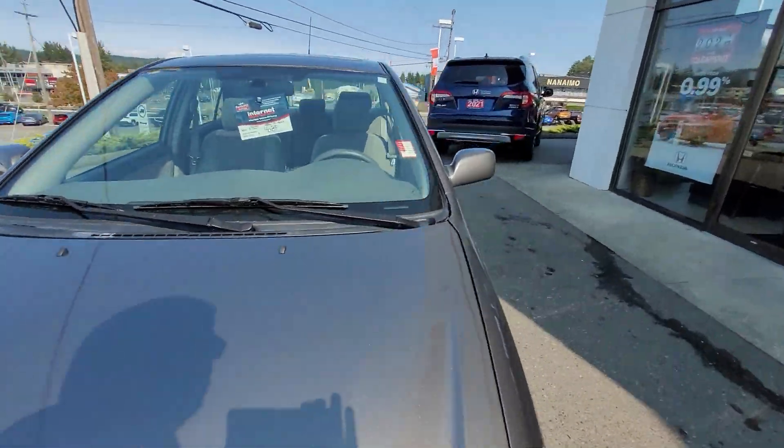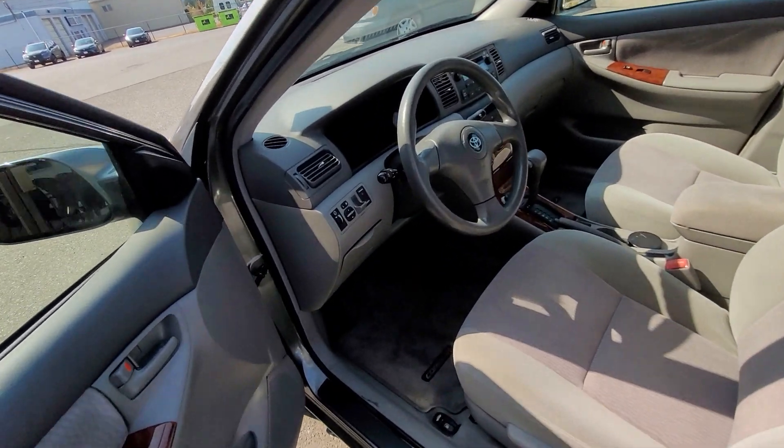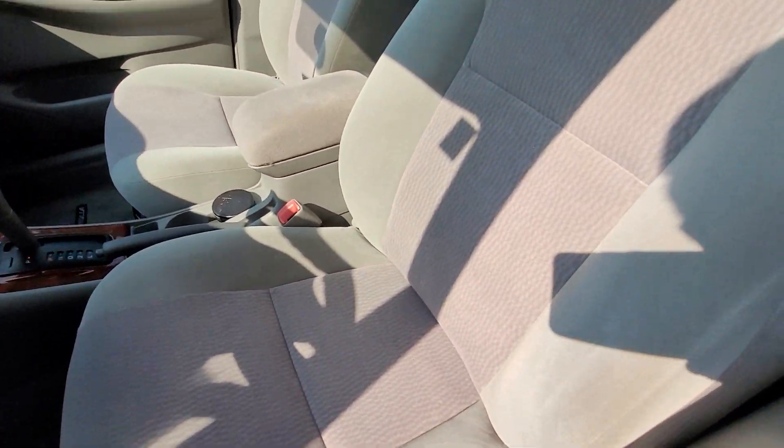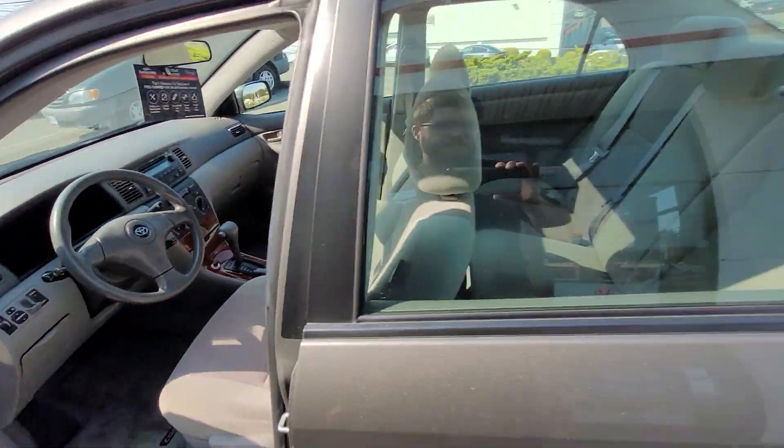I'll just head around to the front and give you a look inside. Take a look at the cloth — it's in really good shape. And here's a look at the back seat.